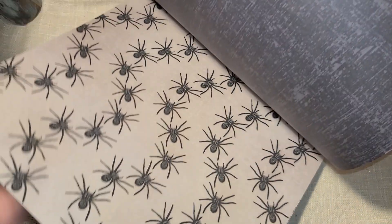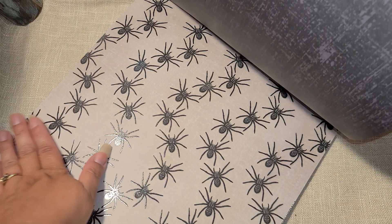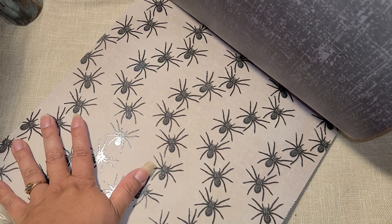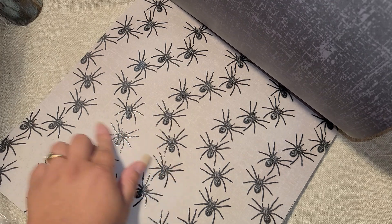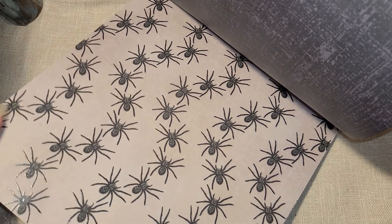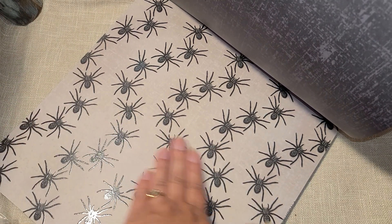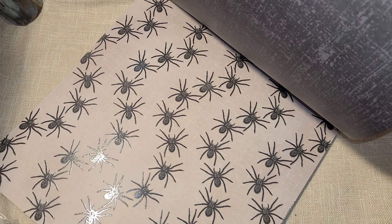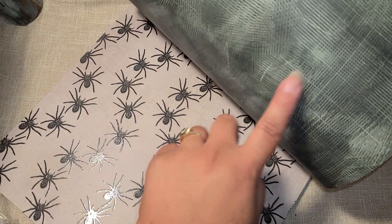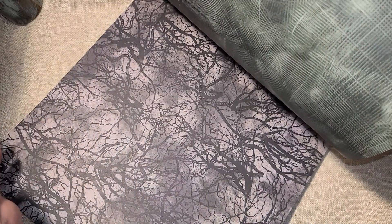This is like that same first one — just some gray and black — and then look: spiders! I love this. I wonder if my Brother Scan N Cut could cut these out and make them into little ephemera pieces. I would love to use these for little ephemera pieces — I'm gonna have to try that. These are glossy also; you can see it right here in the light reflecting. We've got this green one with that spooky forest.